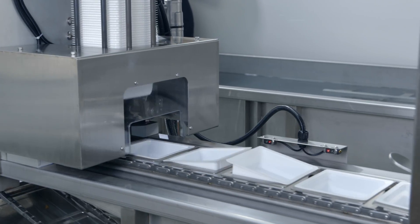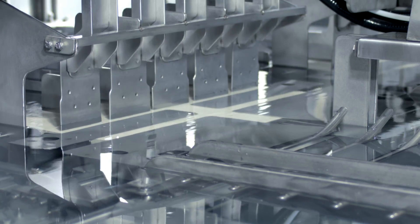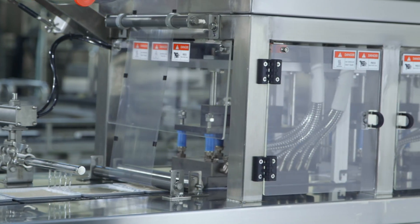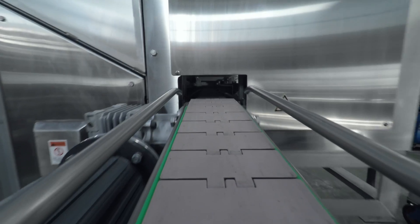Automatic cutting and box-loading design achieves accuracy cutting and reduces labor costs. The automatic sealing machine, according to customer needs, supports boxed bag formats and prints labels with text and expiration dates.